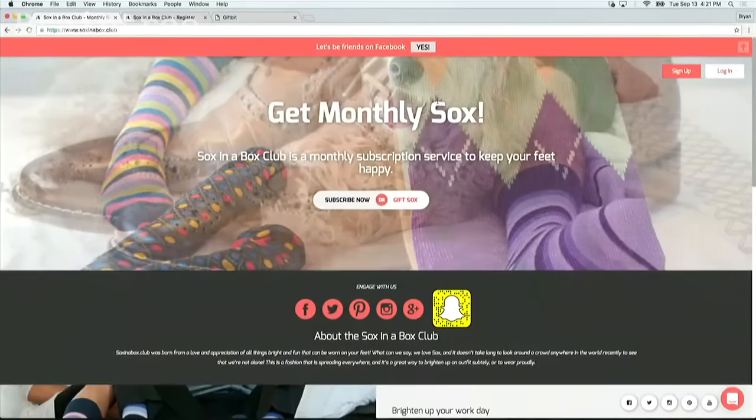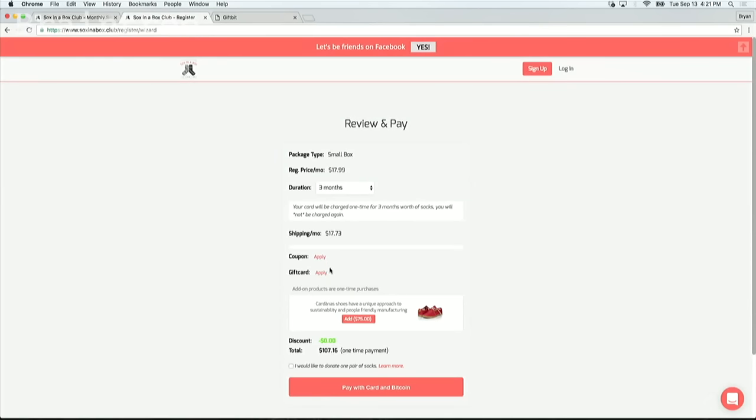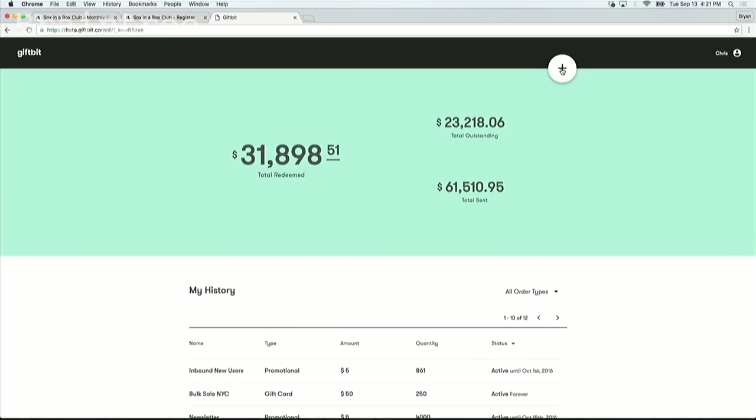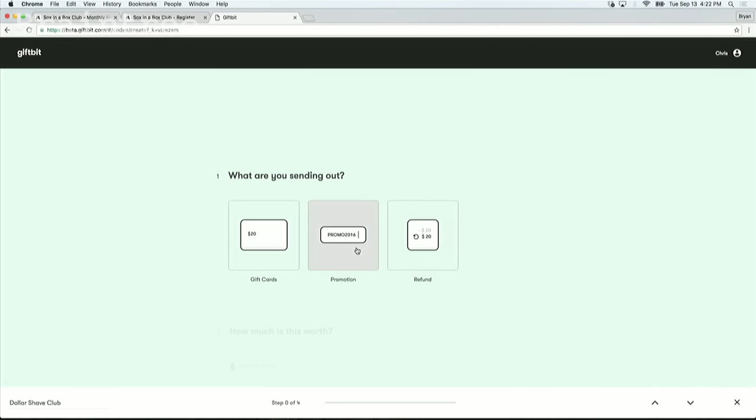This is Socks in the Box, one of our customers. We powered the consumer gift cards on their website, and our codes work in their checkout. Their biz dev guy, Chris, just landed a pilot distribution deal with Dollar Shave Club. So as a perk, club members are going to get $20 to Socks in the Box. Here's how easy it is for Chris to create that order — he logs into GiftBit.